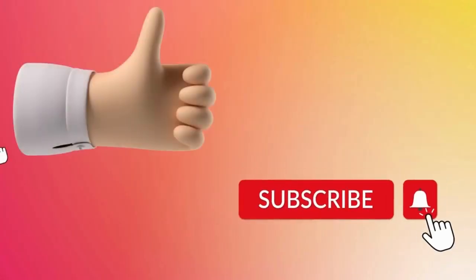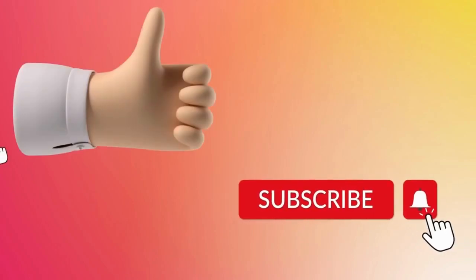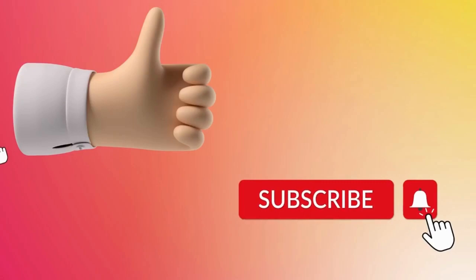And also before we start, make sure to like this video and don't forget to subscribe — feel free to comment any questions or suggestions down below. And without further ado, ladies and gentlemen, let's get right into it!